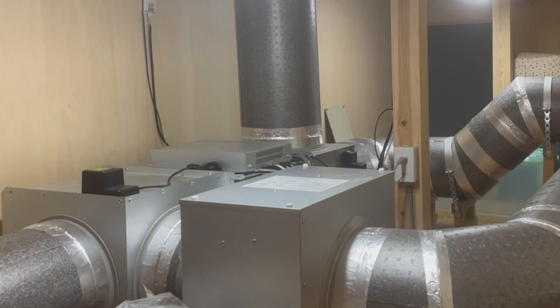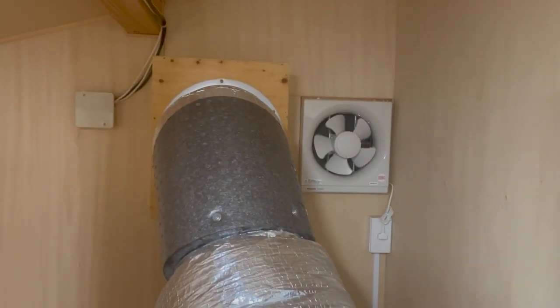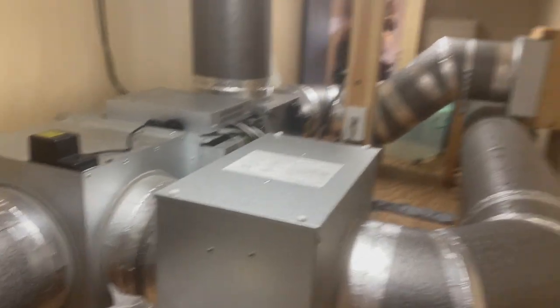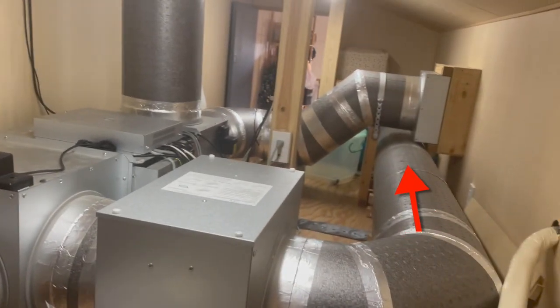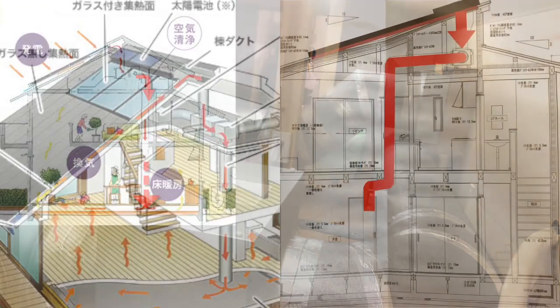In the summer, we don't want the extra heat, so the air just gets vented out that way. But in the winter, the heated air goes through this duct here, all the way down into a kind of heat sink under the house.